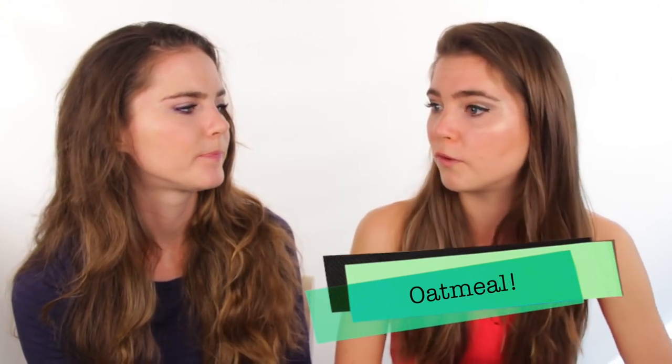Healthy food hack number six is swapping the junky, sugary processed cereal for something like oatmeal. Oatmeal will keep you full — it has fiber and gives you sustained energy because it's a starch, whereas sugary cereals give you a sugar high followed by a crash. Instead, go for cereals filled with fiber, like something wheat-based. Grape nuts are a favorite, and you can put some banana milk in it.